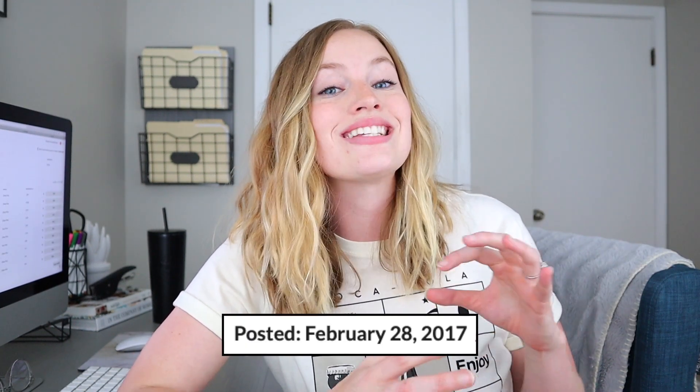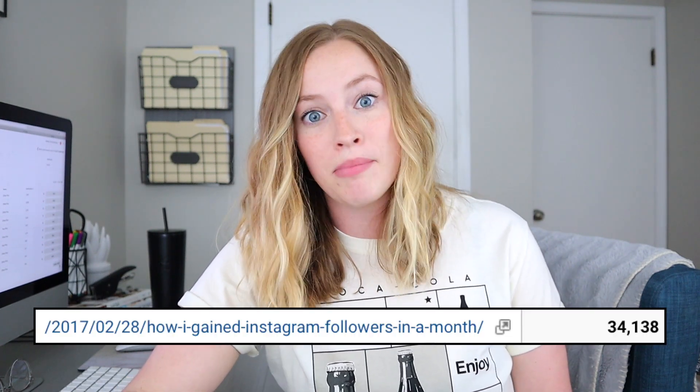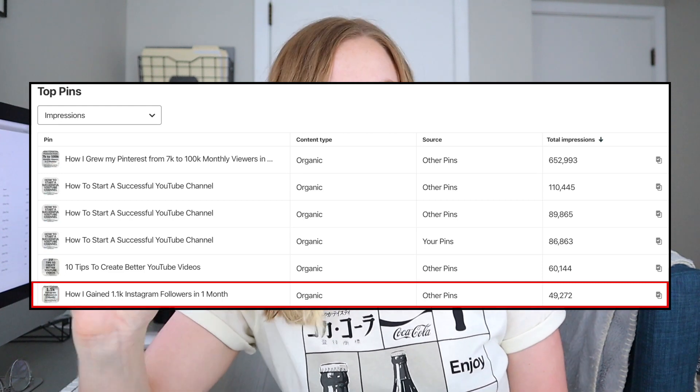The very first pin we're looking at is the Instagram pin. In Google Analytics, since it launched in February 2017, this blog post has received over 34,000 page views. Jumping to Pinterest and looking at the last six months, this pin has received over 2,300 clicks and 49,000 impressions — and this pin launched over two years ago, so that's pretty impressive that it's still alive and receiving those results.